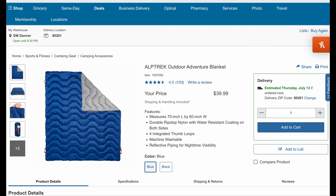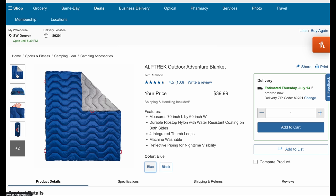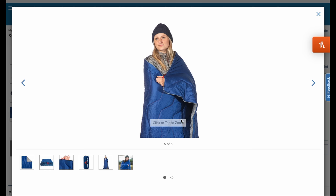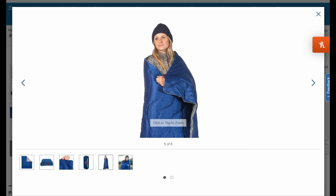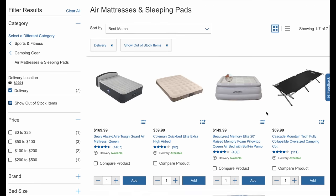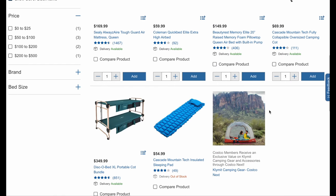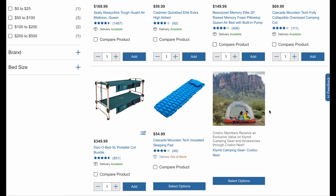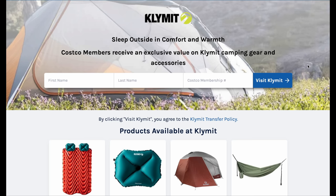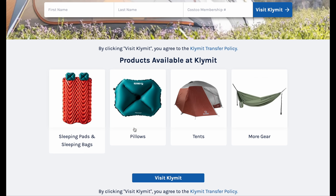If you want something a little bit more comfortable, the Alpatrek outdoor adventure blanket is going to be great just as a blanket. I wouldn't use this as a picnic base like the other one. With these thumb holes, you can wrap yourself up a little bit better around the campsite. They also have tons of other sleeping and bedding products, all the way up to cots. They also have this program through Climate where, if you are a Costco member, you get extra discounts on Climate gear. I've never personally done this through Costco, but it could be a really cool way to pick up some high-end gear for pretty cheap.